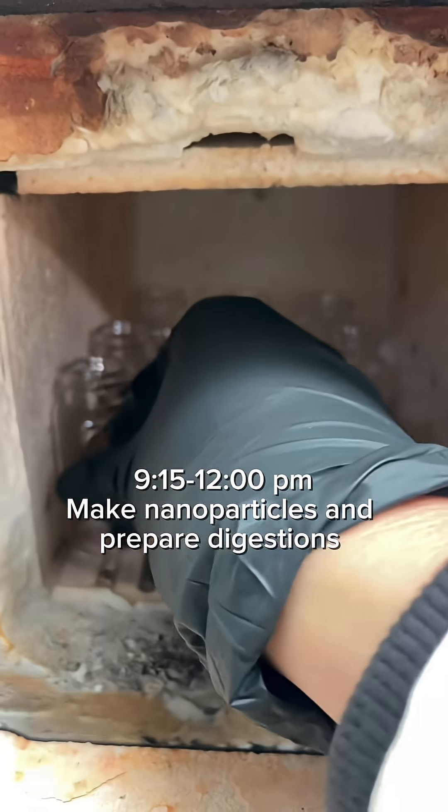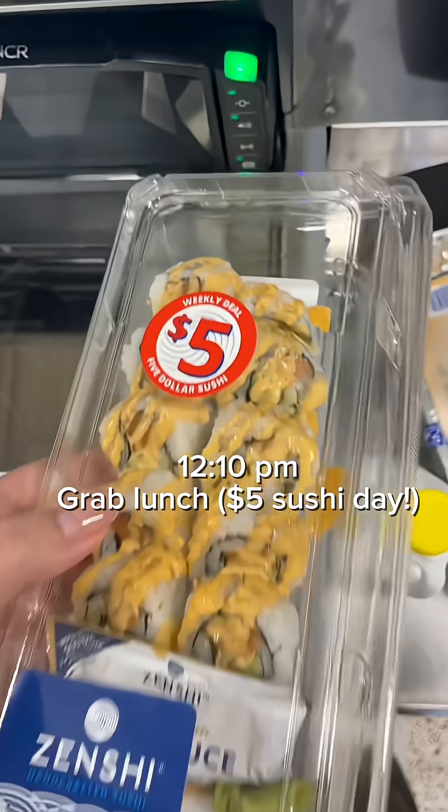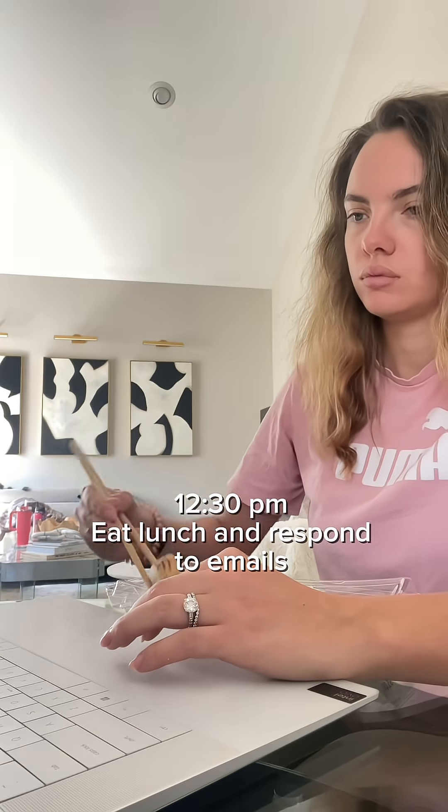I'm going into the lab to make some nanoparticles and preparing my samples for digestion. Today is $5 sushi day, so you know I am getting that for lunch, catching up on some emails, etc.